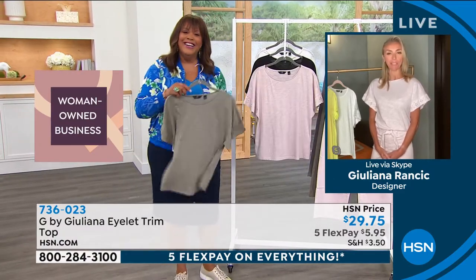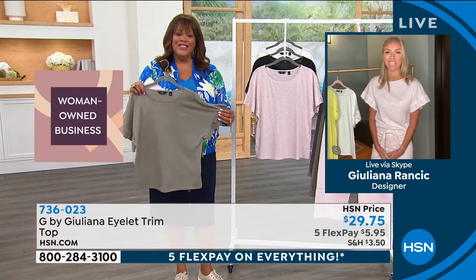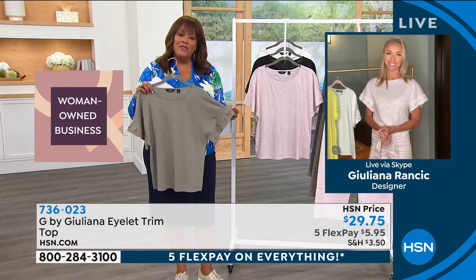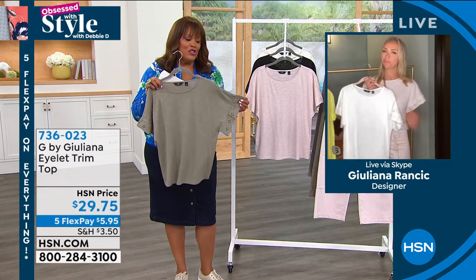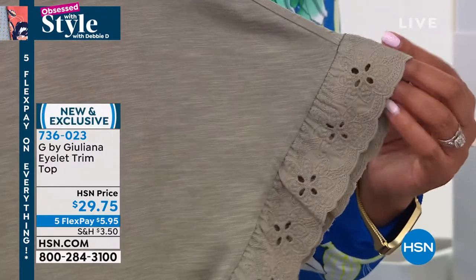You just made my weekend with that introduction, Deb. I am doing so great. You look beautiful today, so good to see you. Thanks for having me. I'm so excited to have you because I don't get to see you nearly enough. I love this — I love anything with the little eyelet on it. I think it says spring and summer, and this is just a delicate, cute little blouse. Tell us about this. Is this one of your favorites?